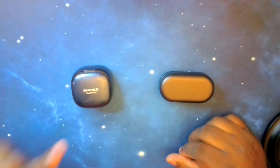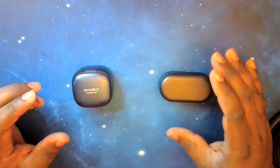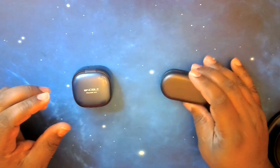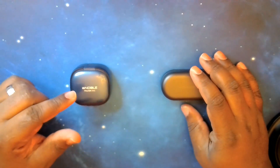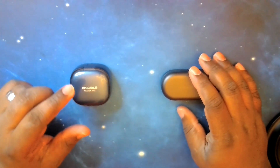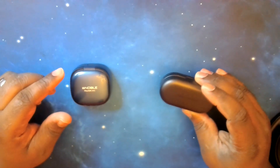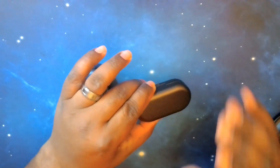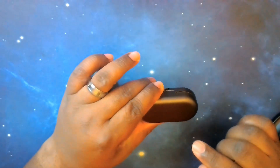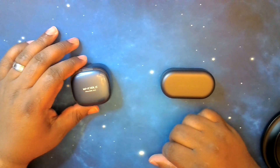Let's go ahead and get started. First, we're going to talk about pricing. The Falcon ANCs go for $189. As for the B&O Beoplay EQs, they go for $399. As far as where to buy them, you can get the Falcon ANCs on NobleAudio.com or Audio46.com, and the Beoplay EQs on Bang & Olufsen's website as well as on Amazon.